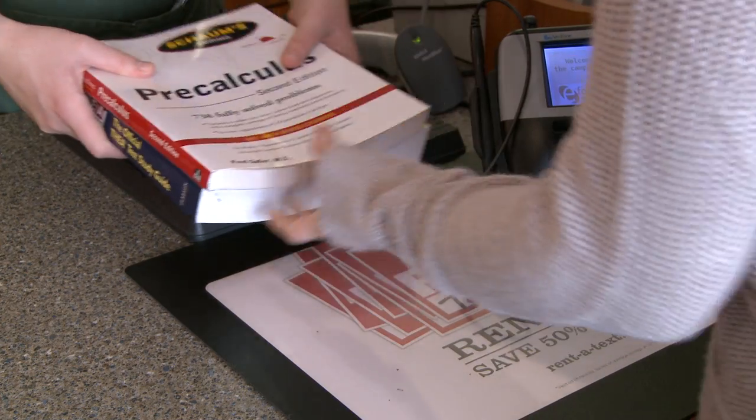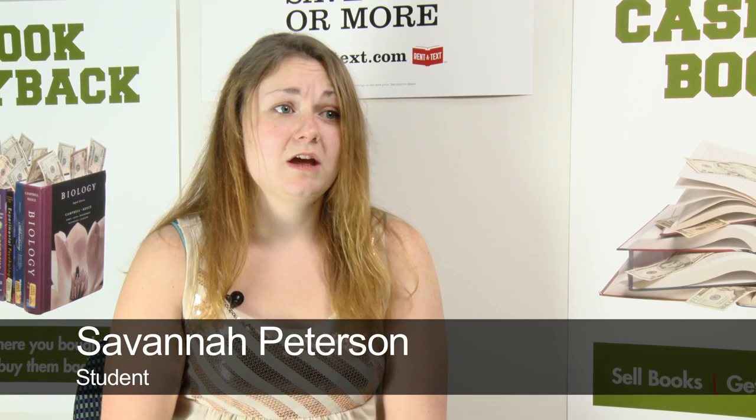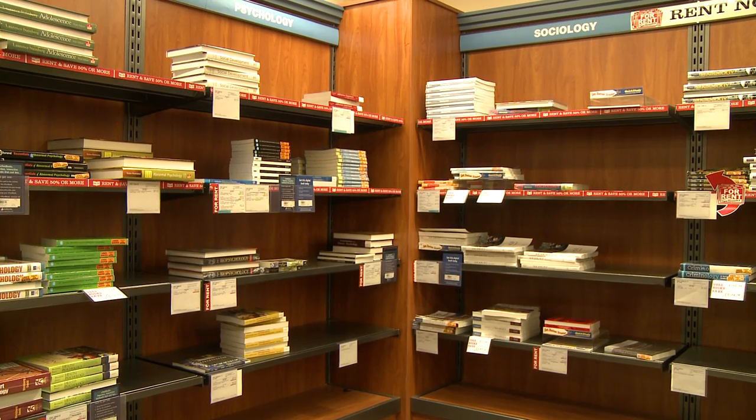Rentable books offer students big savings right up front. They don't have to wait to get their money back when they sell it back at the end of the semester. A rental book — same as new and used — students can write in it and highlight. We just need it back in sellable condition. The option of renting textbooks has really affected students. I know tons of students who weren't able to afford textbooks last semester. Being able to rent at about half the price is definitely really beneficial.